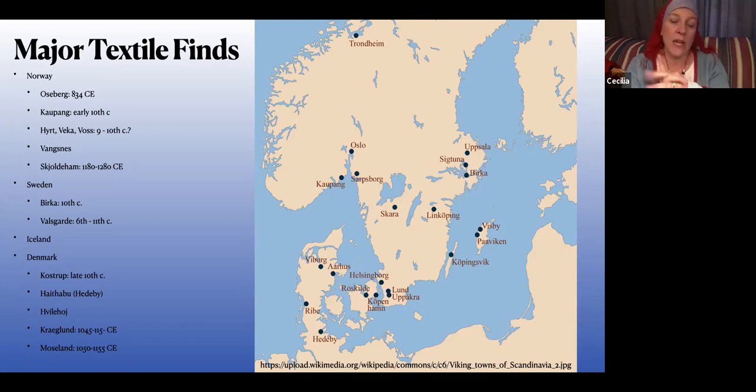In Sweden, the biggest site you'll see referenced is Birka, because they have huge graveyards and about 200 years' worth of good stuff, with a lot of textile finds. Birka has its own issues, largely because it was such a trade hub with the Slavic empires, so there's some interpretation that needs to be done with some of those grave finds.